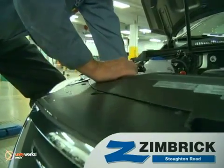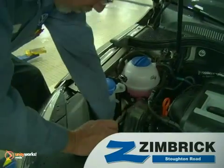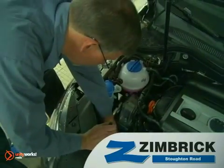You can trust the Zimbrick on Stoughton Road Volkswagen certified technicians to give your car the expert care and attention it deserves.